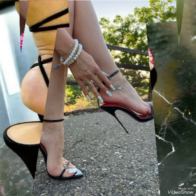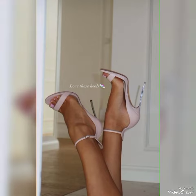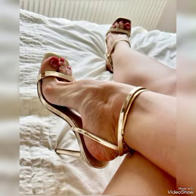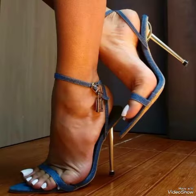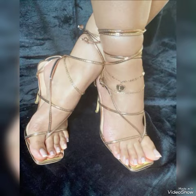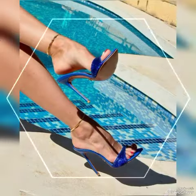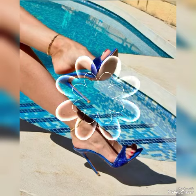Lovely leather high heel sandals, elegant block buckles, peep-toe, and open-toe high heel sandals. Red, white, black, blue, brown, purple, pink, golden, green, and gray — different colored sandals for women to wear at different places and different parties, for example dance parties, evening parties, and marriage parties.